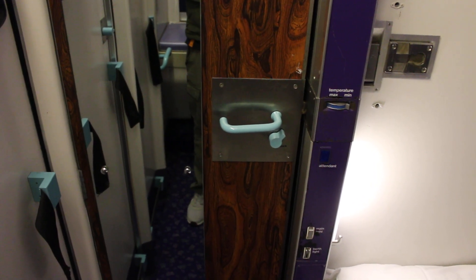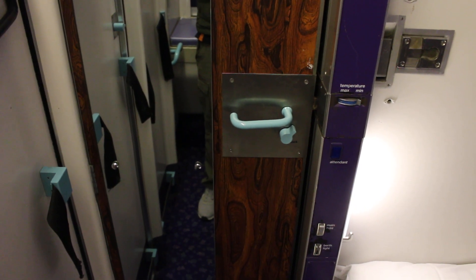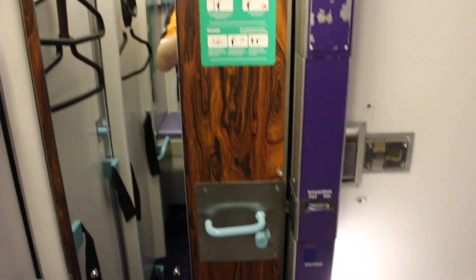I'm currently on the Caledonian Sleeper and I'm heading up to Inverness, travelling first class and I've got a cabin on the Mark III rolling stock.